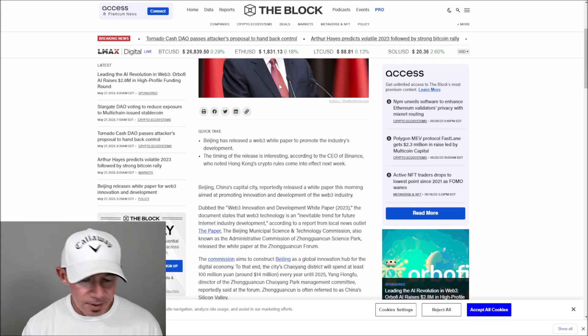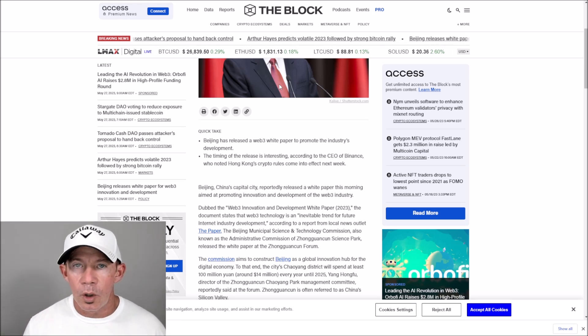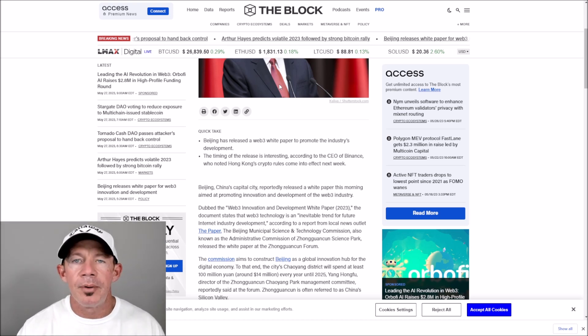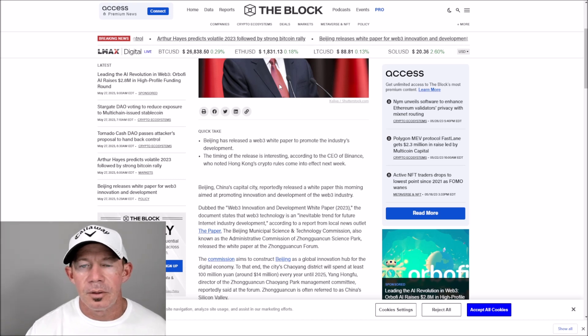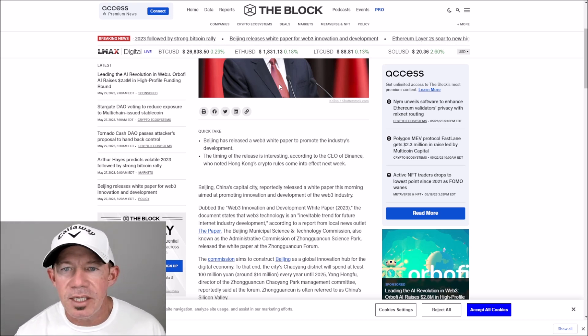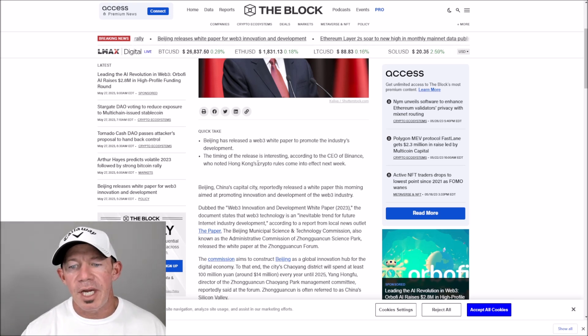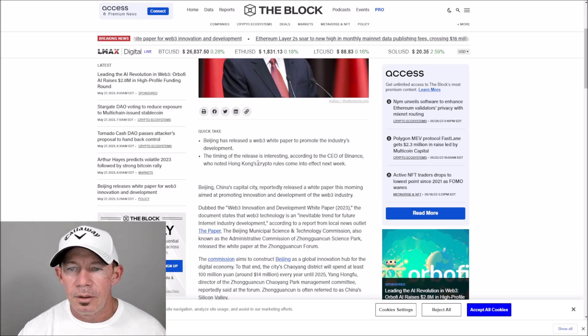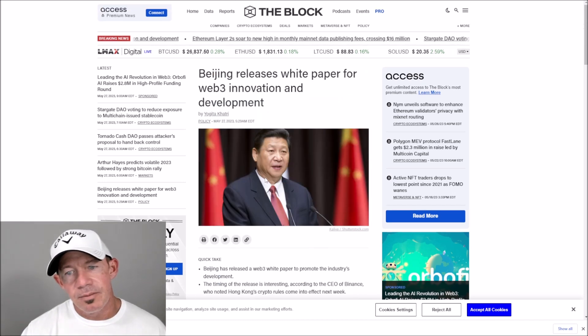Beijing has released a white paper for Web3 innovation and development, so they're promoting the development of Web3. The timing is interesting because Hong Kong is saying in June they're going to open up retail trading for the larger cap cryptos. So will you see coins like NEO and TRON TRX — will you see these large-cap Chinese coins bump with a Chinese narrative in June? And will that create a huge buying opportunity if they're able to buy Bitcoin directly in China?